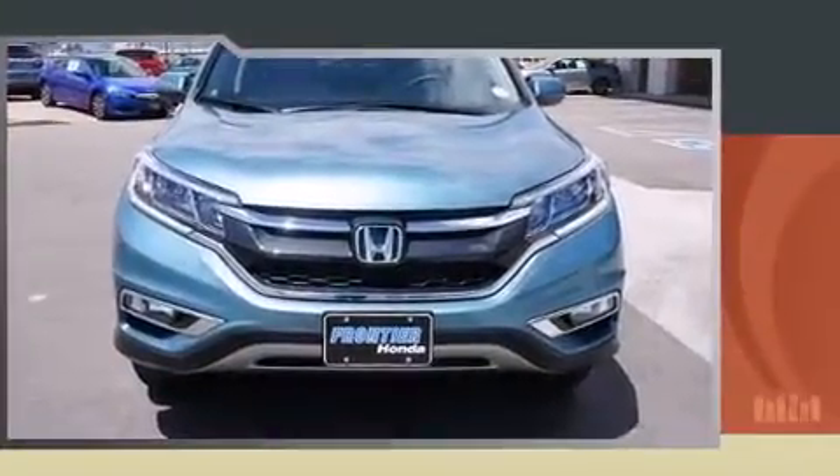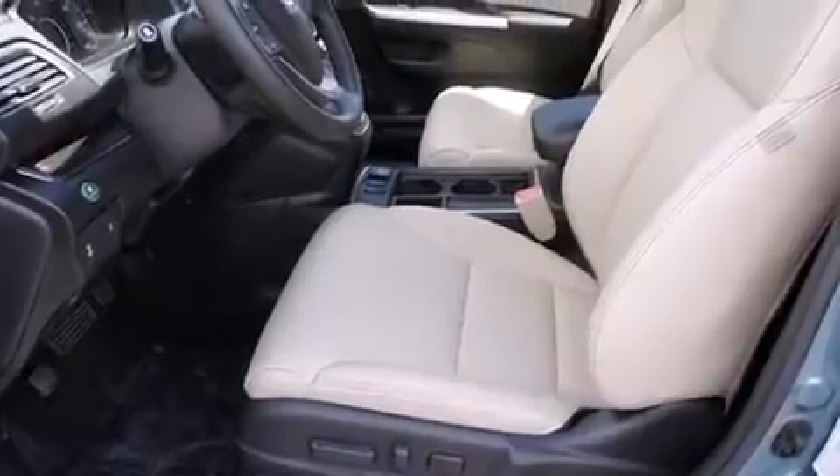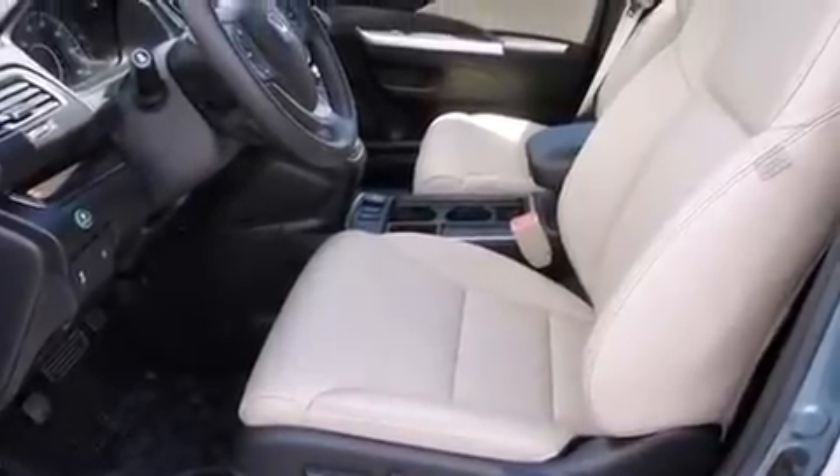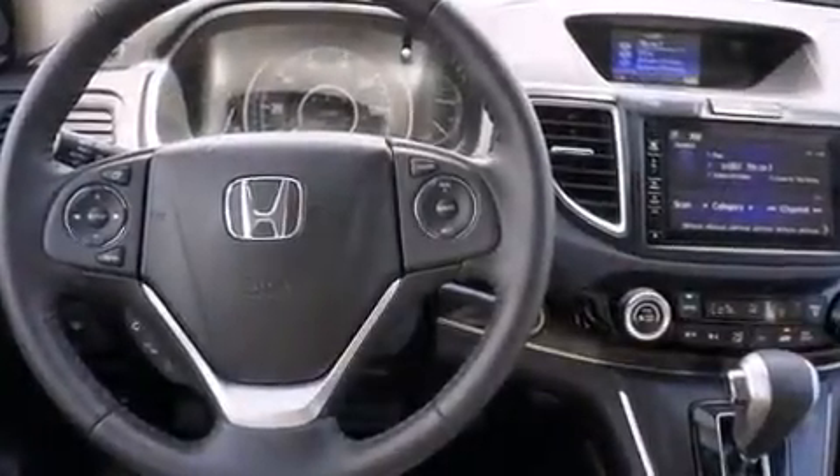One-touch window functionality, heated seats, and power windows. Features such as automatic climate control and leather upholstery prove that economical transportation does not need to be sparsely equipped. For drivers who enjoy the natural environment, a power moonroof allows an infusion of fresh air.